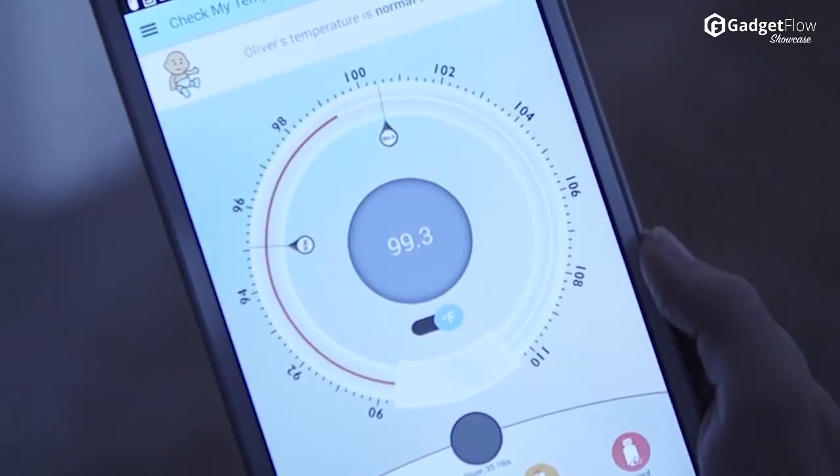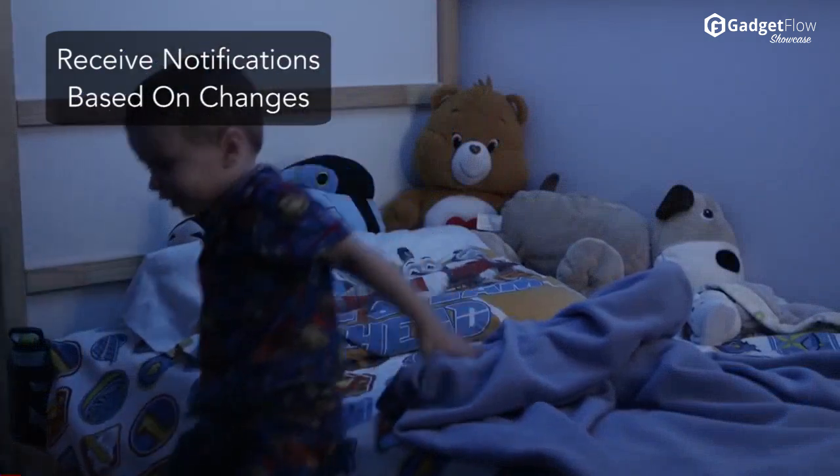CheckMyTemp can be configured to send you real-time alerts and notifications based on detected changes in temperature and wake status, and records these events to create a complete medical profile and fever history.